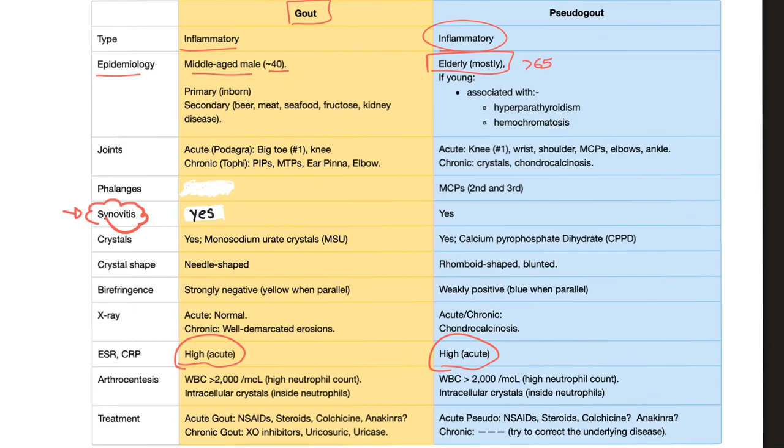Causes of gout, or risk factors — primary or secondary. Primary is an inborn error of metabolism, such as the famous Lesch-Nyhan syndrome, a deficiency of HGPRT-ase enzyme — hypoxanthine guanine phosphoribosyltransferase. Secondary involves overproduction or underexcretion. Overproduction is linked to beer, meat, seafood, fructose, tumor lysis syndrome, and chemotherapy.